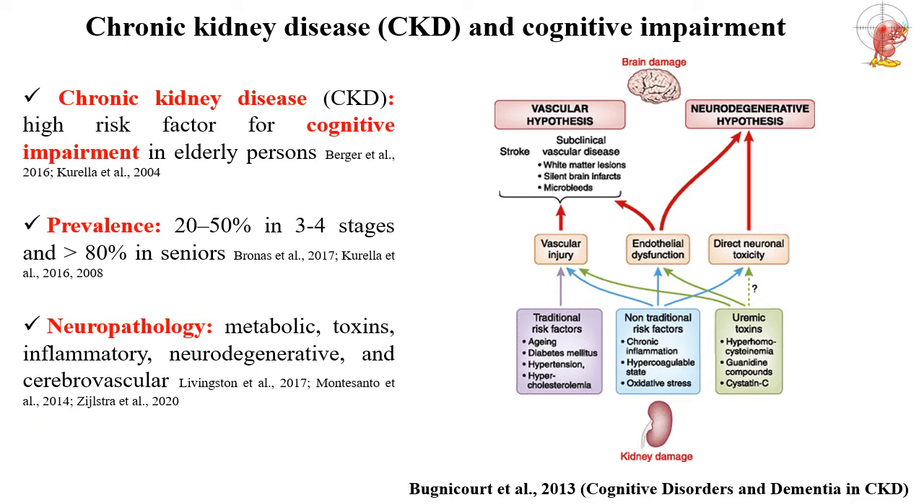In this slide you see the two main hypotheses of brain dysfunction in chronic kidney disease. The vascular hypothesis is related to disorders of white matter in the brain in relation to microbleeds and vascular injury. Another hypothesis is that neurodegenerative disorders can contribute to brain damage in chronic kidney disease in relation to uremic toxins and inflammation.